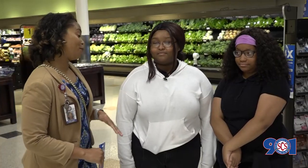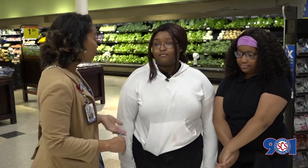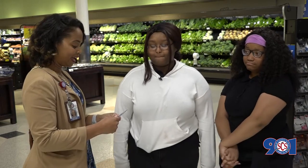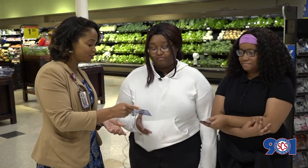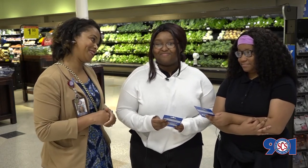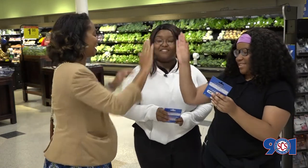On behalf of Coordinated School Health, Shelby County Schools, and our partners with UT Extension and Kroger, we want to thank you for participating in the ShoppingWise student grocery store tour. For your participation, you've each earned a $25 gift card to Kroger to now make healthy choices with the money you're spending. How about that? Is that awesome or what? High five — thank you so much!